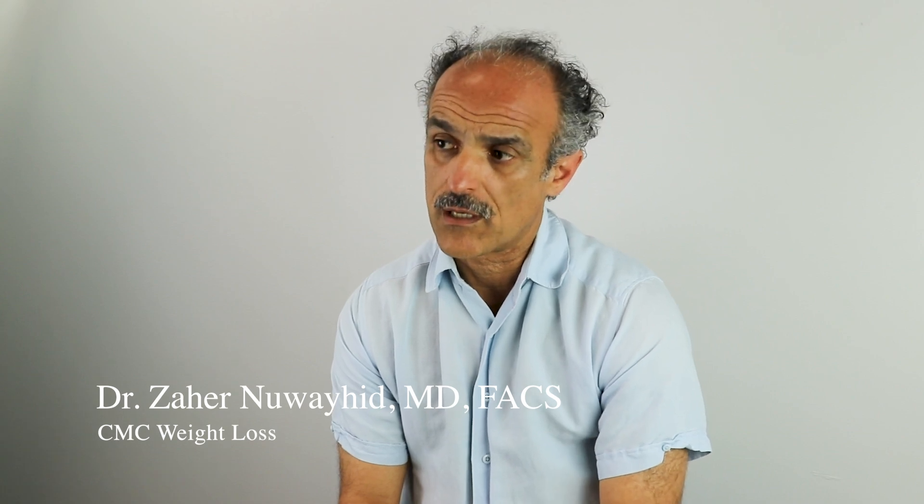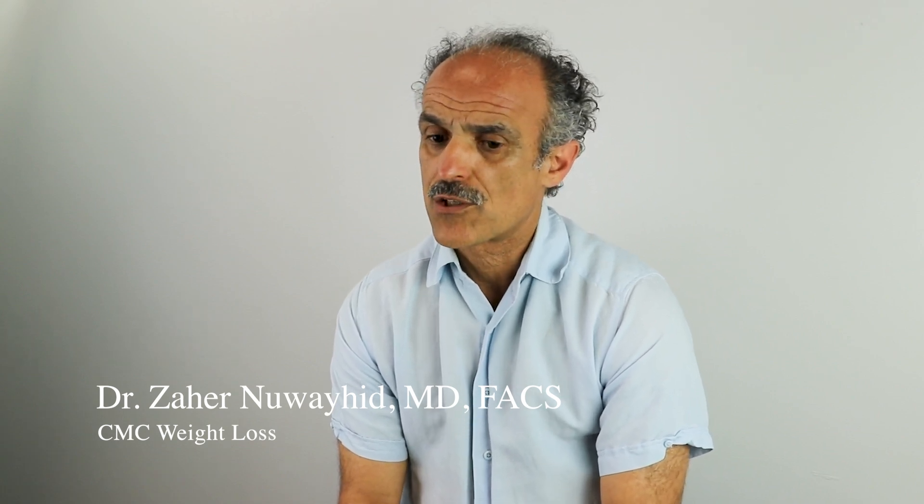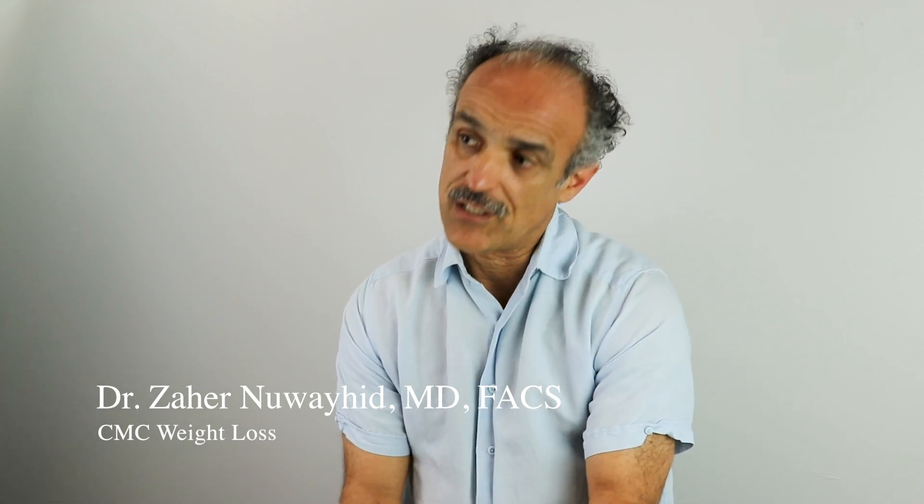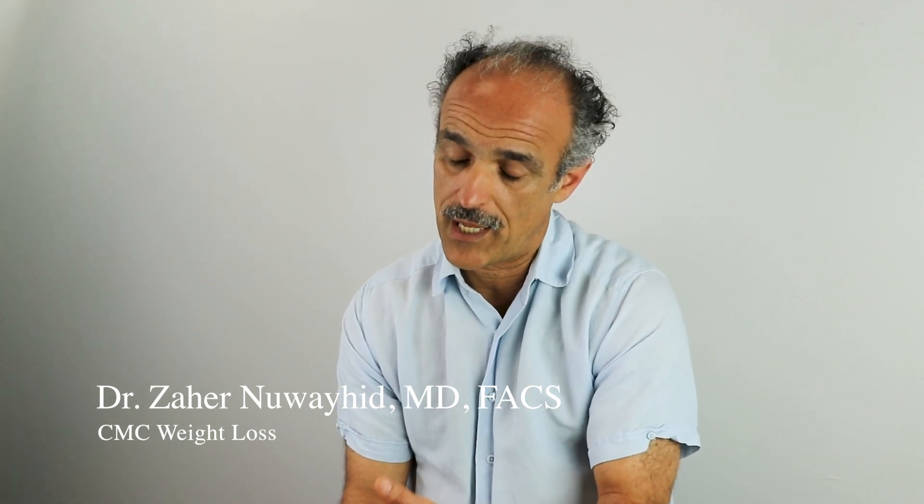Let's start with GLP-1s. GLP-1 is a hormone that we have in our gut. These hormones we have naturally, and they help people with two things: losing weight and glucose metabolism. Over the years we learned that this hormone helps people lose weight, so we started working towards getting a medication that imitates those hormones. This is how the GLP-1 agonist comes to life.